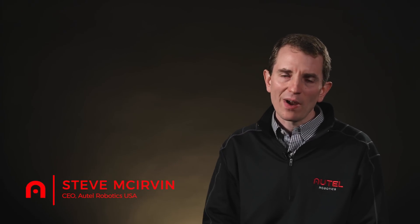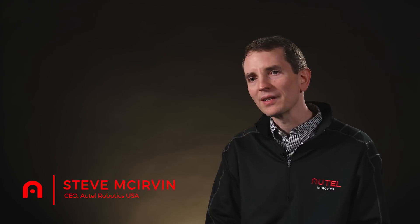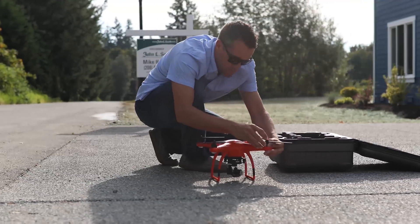Everyone in the industry has been waiting for this new FAA rule called Part 107. The significant thing about it is that it allows a clear pathway for users to finally use their drones for professional use.